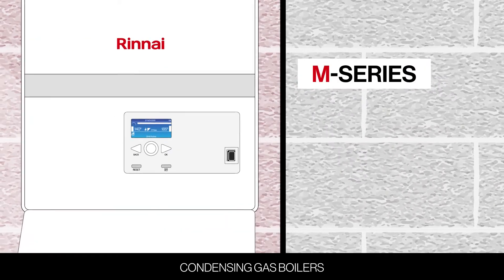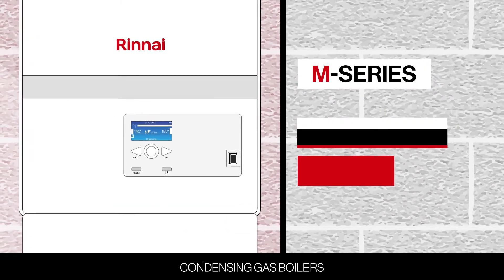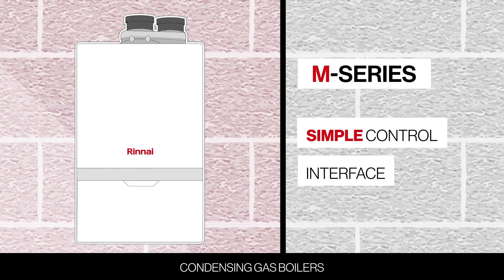The Renai M-Series boiler delivers similar benefits with a simple control interface, plus a light, compact design.